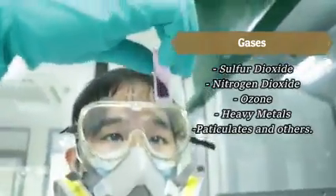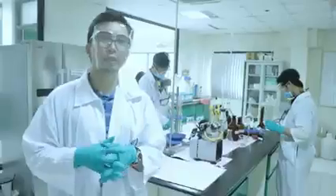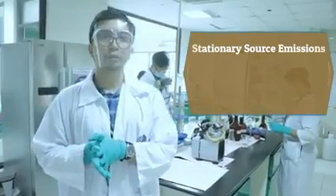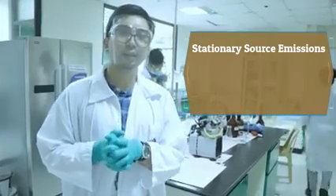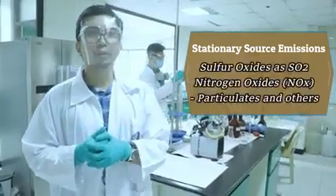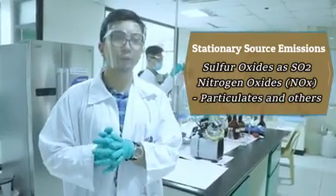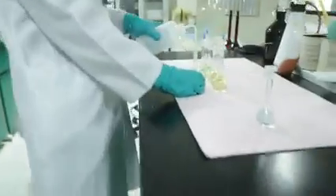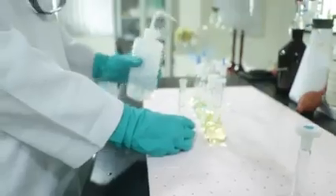We also perform tests for gases like sulfur dioxide, nitrogen dioxide, and ozone, as well as heavy metal constituents in ambient air samples. For stationary source emissions, we also perform analysis of metals and gases such as sulfur oxides as SO2, fluoride oxide, and nitrogen oxides or NOx. And of course, particulate matter from stationary source emissions.